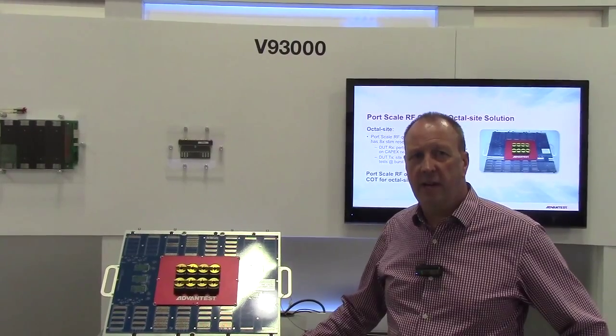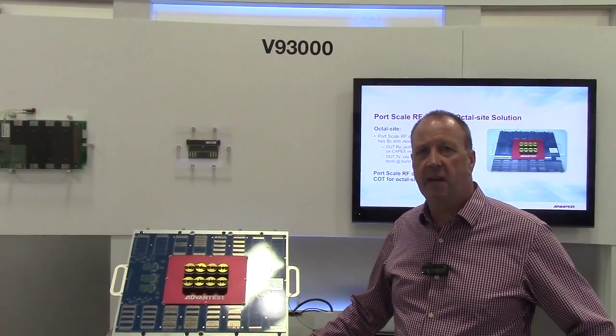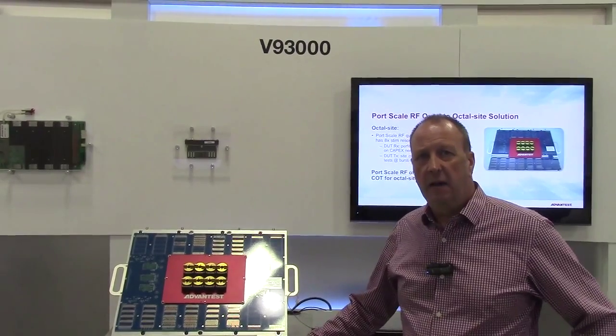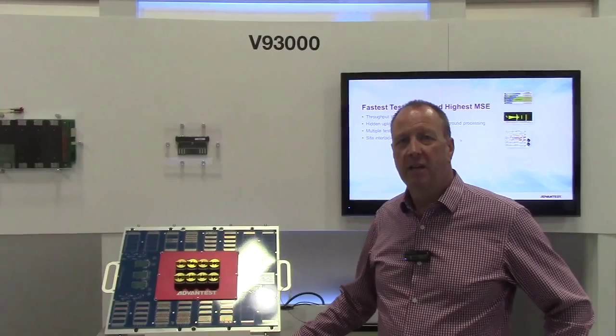We're very successfully engaged in MCU, sensor, and RF connectivity type of applications. If you have any other questions, you can always contact us at Advantest. Thank you very much.